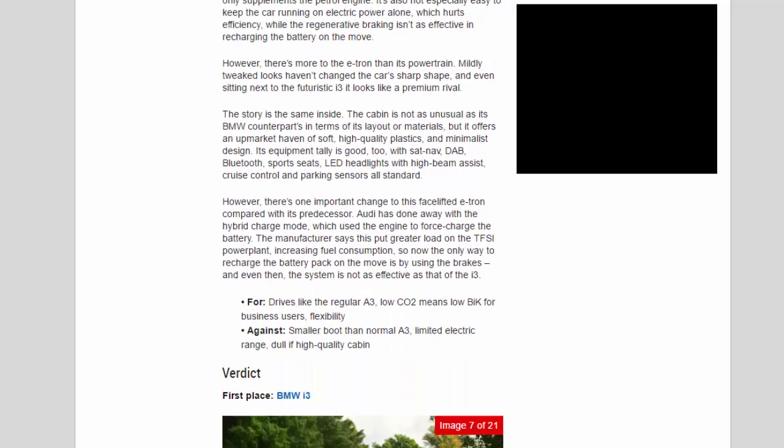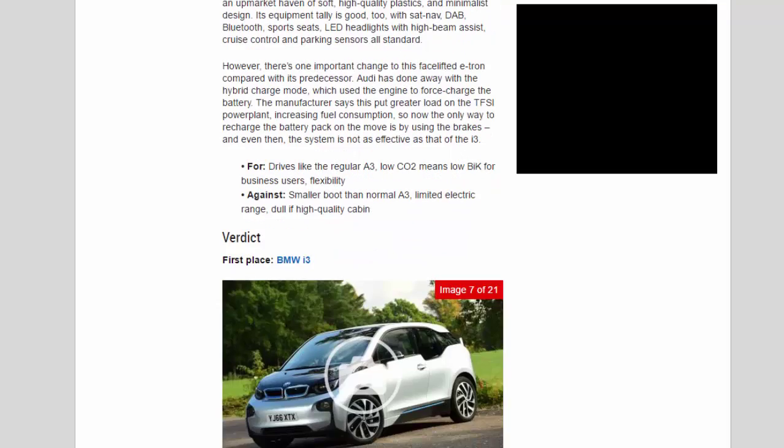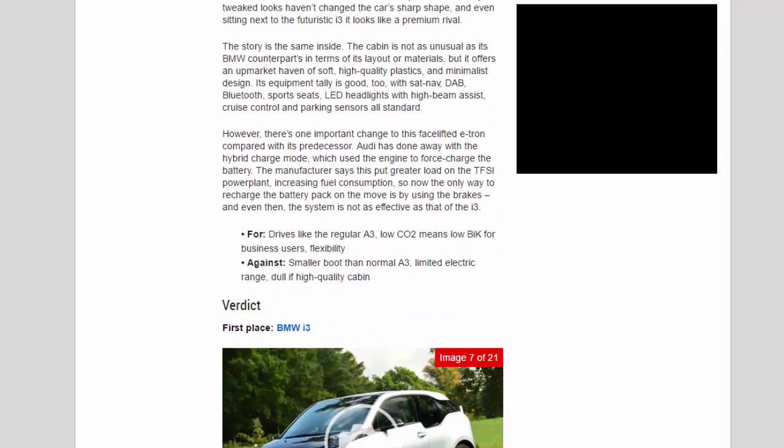However, there's more to the e-tron than its powertrain. Mildly tweaked looks haven't changed the car's sharp shape, and even sitting next to the futuristic i3 it looks like a premium rival. The cabin is not as unusual as its BMW counterpart in terms of layout or materials, but it offers an upmarket haven of soft, high-quality plastics and minimalist design. Its equipment tally is good too, with sat nav, DAB, Bluetooth, sports seats, LED headlights with high beam assist, cruise control, and parking sensors all standard.